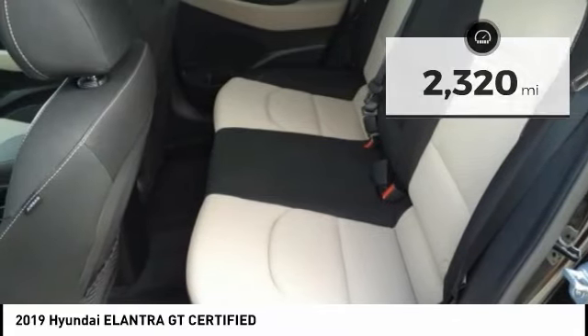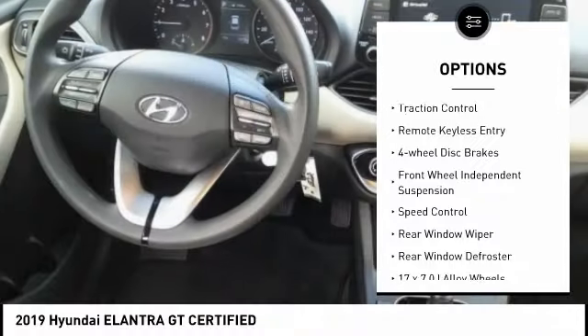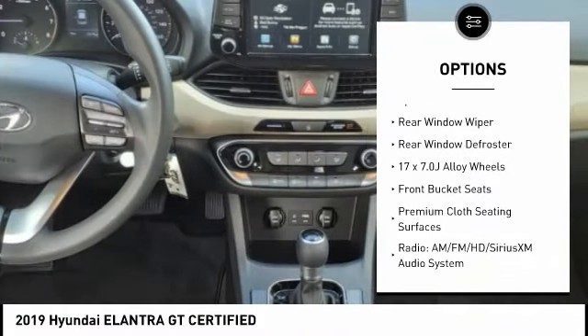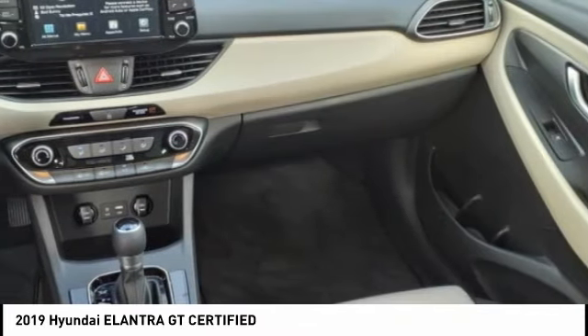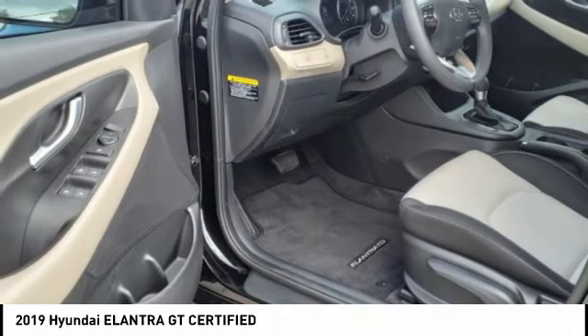Here are some of this vehicle's great options: electronic stability control, alloy wheels, brake assist, traction control, remote keyless entry, four-wheel disc brakes, front wheel independent suspension, speed control, rear window wiper, rear window defroster.